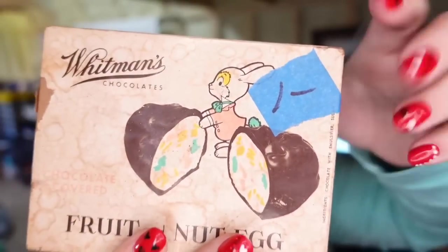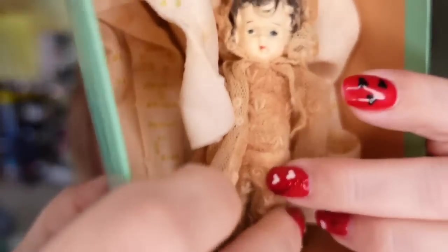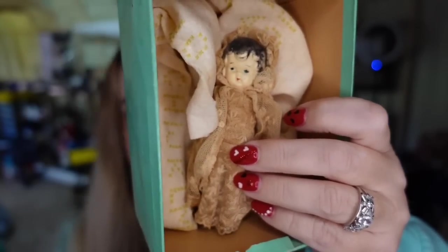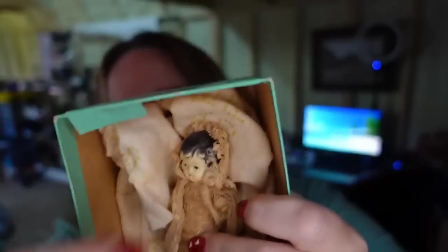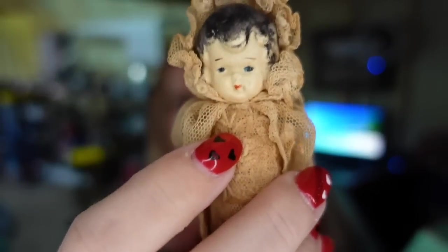Up next is a doll — you can still see the price tag. I paid $1.00 for this at an estate sale. It's in a vintage Whitman's chocolate box from Easter, and this is a little tiny bisque doll — gorgeous, gorgeous doll. I paid $1.00. She sold for $30.00 in about five months, so she's going to be about a $23 to $24 profit, and she is going international. Watch for little bisque dolls — she does have her little bisque feet. These can be big money.